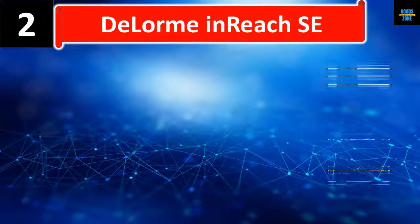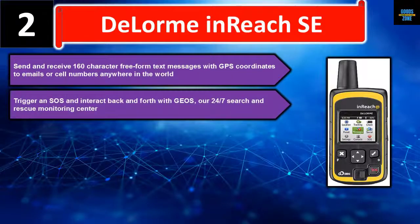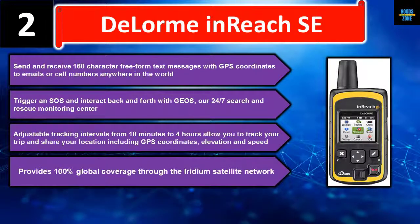Number two: DeLorme inReach SE. Send and receive 160-character freeform text messages with GPS coordinates to emails or cell numbers anywhere in the world. Trigger an SOS and interact with GEOS, our 24/7 search and rescue monitoring center. Adjustable tracking intervals from 10 minutes to 4 hours allow you to track your trip and share your location including GPS coordinates, elevation, and speed. Provides 100% global coverage through the Iridium satellite network. Please check the description for details and best price.